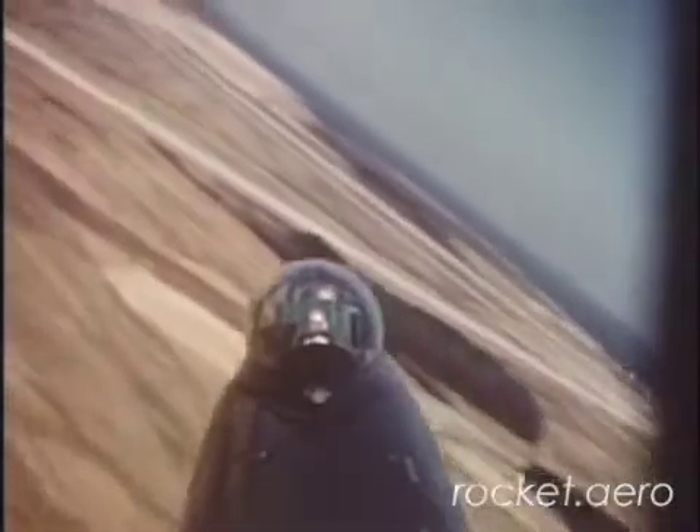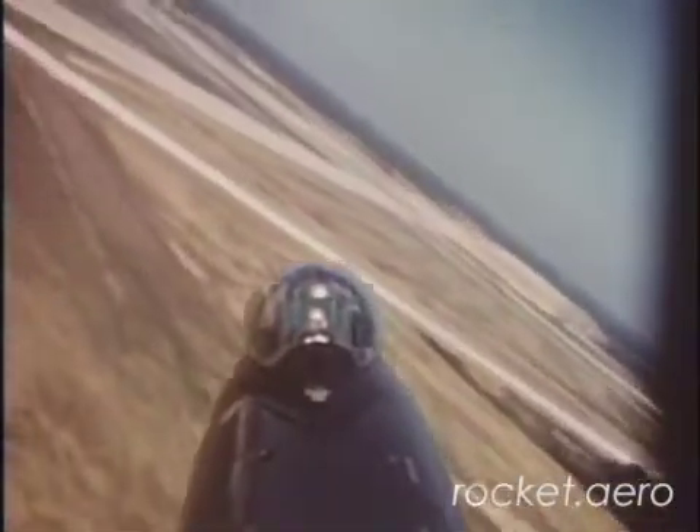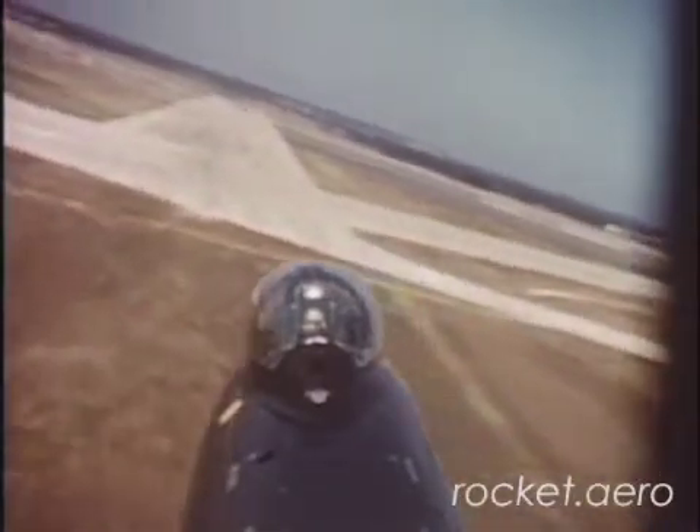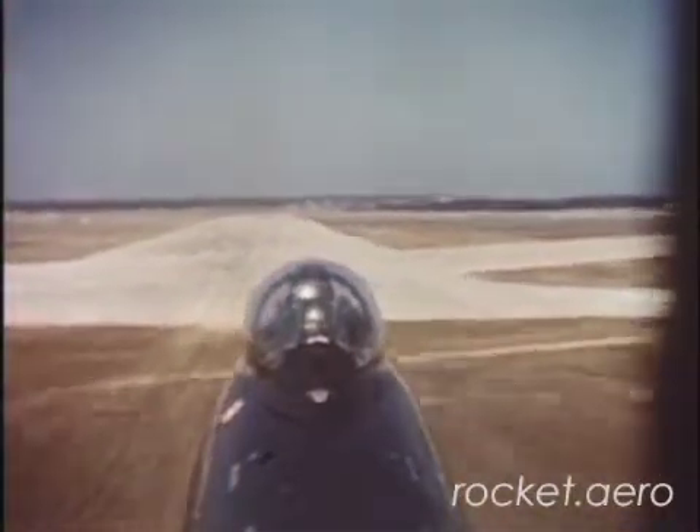If you are undershooting, slow down to 130 knots, which is best glide speed with gear and flaps down. If you are overshooting, slow to 120 knots with speed brakes extended.